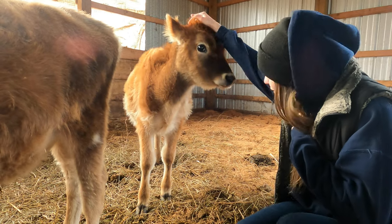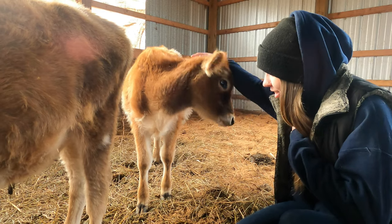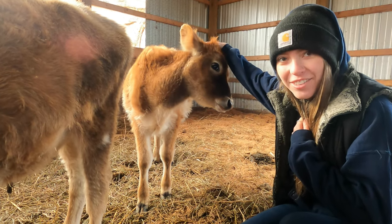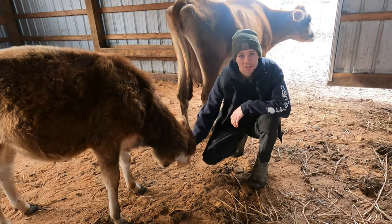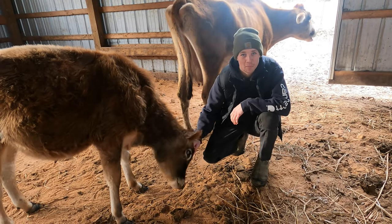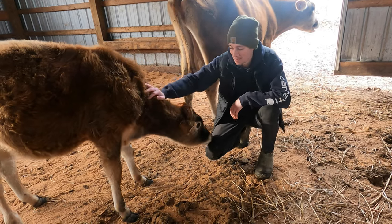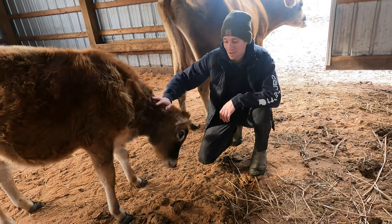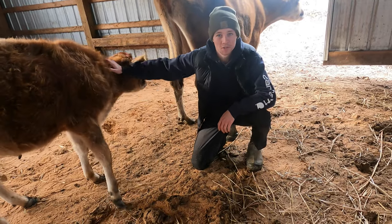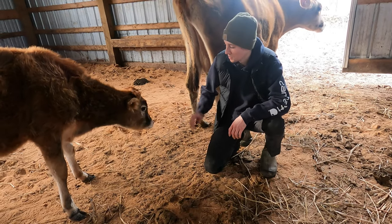Maple's a Jersey heifer and she's going to be a milk cow of ours someday. She's definitely the shy one of the group. Oak is the half brother of Maple. We aren't too sure what we're going to do with him yet because they're related and we don't want them to produce offspring — but he's a Jersey bull. We might be selling him, we might just separate him. We aren't too sure yet.